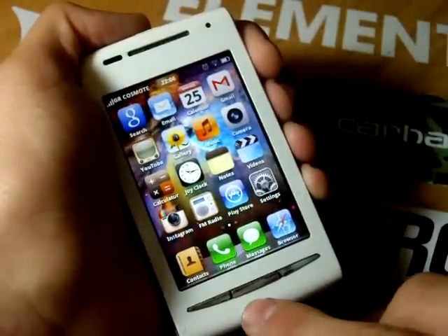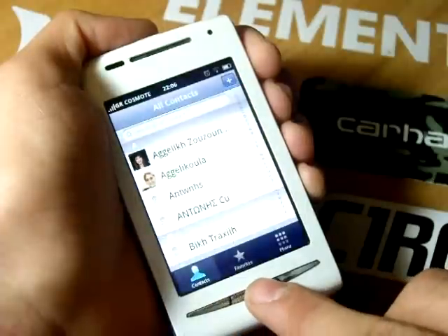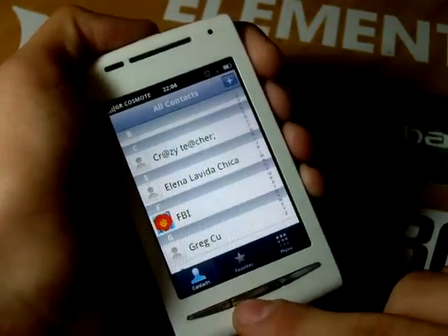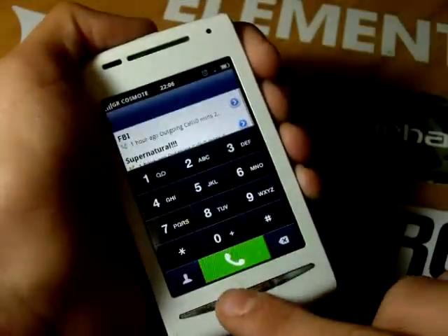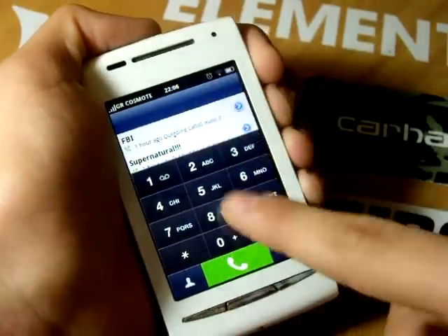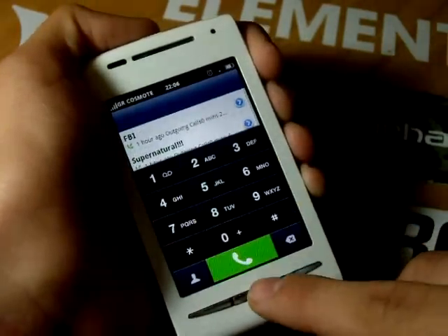Now let's talk about the main apps. Contacts are displayed beautifully within the app, and you can get to your favorite contacts or switch to the phone with a single tap. Speaking of the phone, it's a very beautiful app and it presents you with a call log and your dial pad.